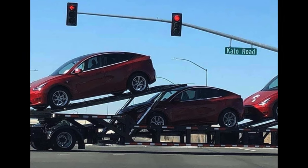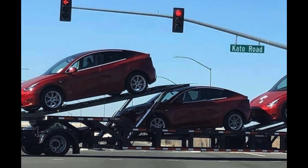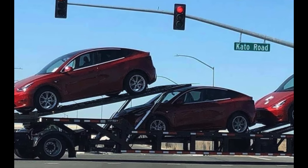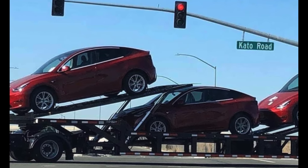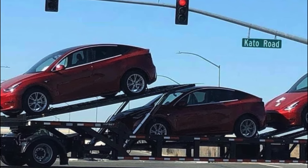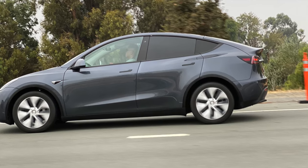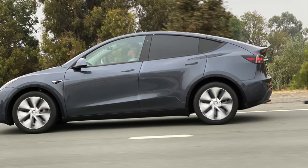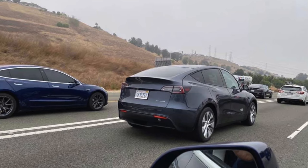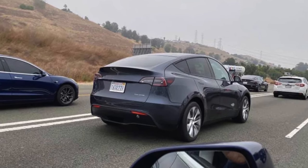Then later in October, Tesla Owners Online posted a photo on Twitter with a bunch of Model Ys being transported. You notice that it's chrome delete, but the trim is actually still chrome — an interesting detail. The wheels we hadn't seen before as well. A few days later, the Model Y was spotted in Palo Alto in midnight silver metallic, with chrome delete and the Power Sports aero wheels — wheels that are only available in China for the Model 3.